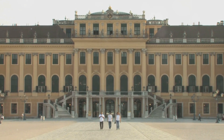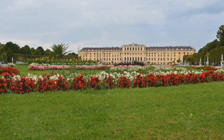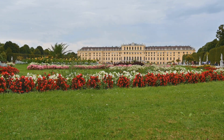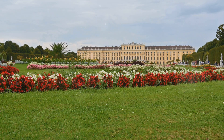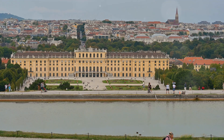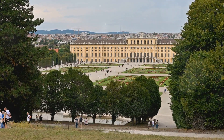Now let's step outside and breathe in the beauty of the palace gardens. As though the palace wasn't grand enough, these gardens are a spectacle in their own right. Imagine a symphony of sculpted hedges, vibrant flower beds, and tranquil fountains, all set against the backdrop of the Gloriette, a stunning neoclassical structure overlooking Vienna.